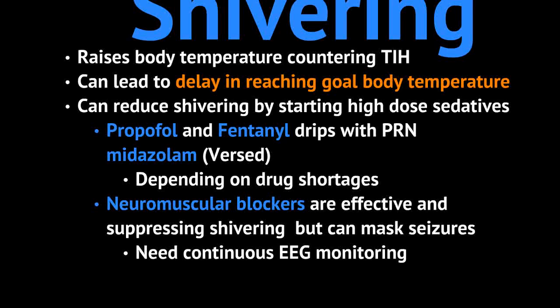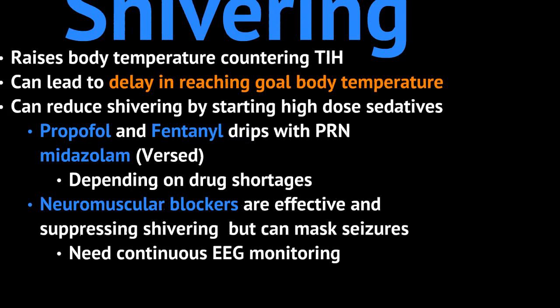A very large complication is shivering. Your body naturally shivers when it gets cold because it's trying to rewarm itself through muscular contraction, which raises body temperature and causes a delay in reaching your goal temperature within that first six-hour window. To address this, high-dose sedatives are an option — giving propofol and fentanyl drips, as well as some Versed, can help reduce shivering. You can also use neuromuscular blockers to paralyze the patient, which is effective in stopping muscular contractions. However, you have to worry about seizures because paralyzed patients won't present with limb jerking, so you generally want a continuous EEG.